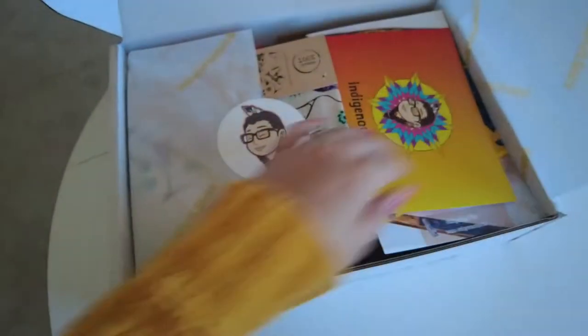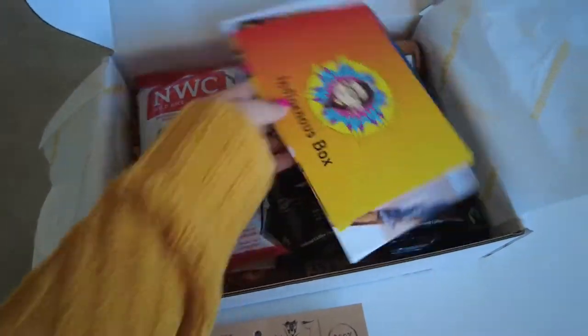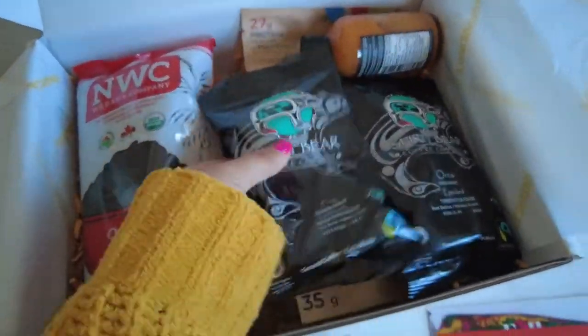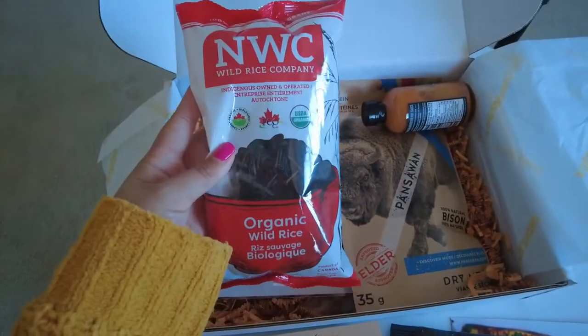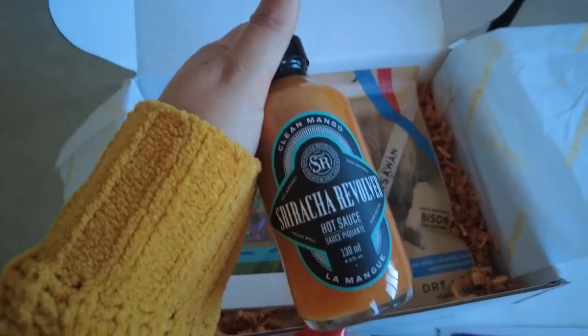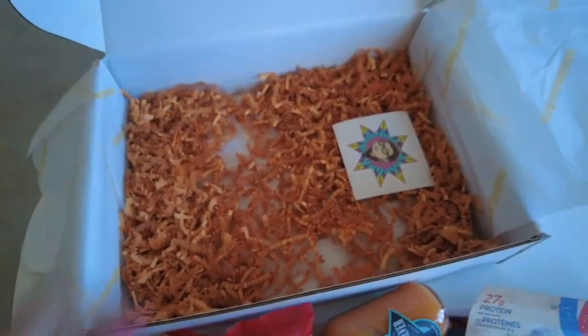What a great box. Mallory says with a $33 billion economy set to triple by 2024, Indigenous entrepreneurs are starting businesses at nine times the Canadian national average. Indigenous entrepreneurs are coming to take up space and exist in spaces where they haven't been welcomed in the past, and it's incredible to see and support.